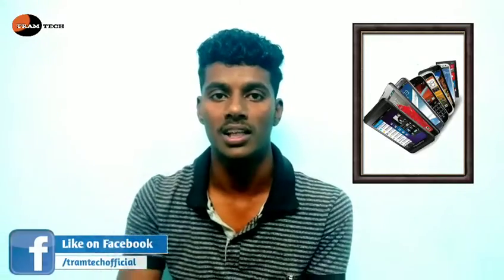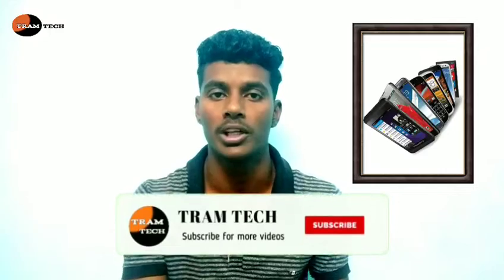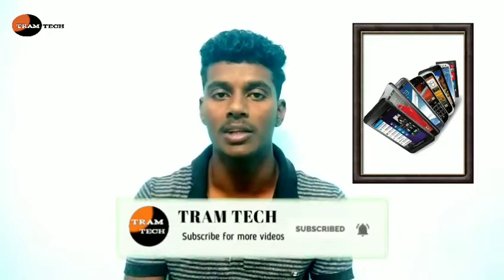If you have a smartphone — Samsung or iPhone — whatever your budget, I will analyze it and tell you about the best smartphone for any budget. Please click on the like button, share this video, subscribe to the channel, and click on the bell button. Let us know if you have any questions.